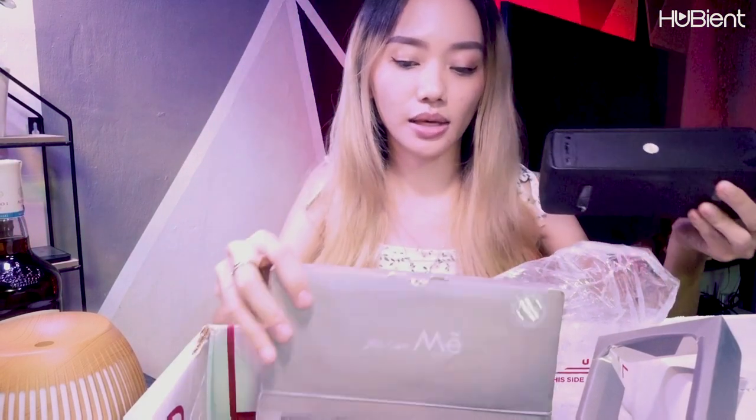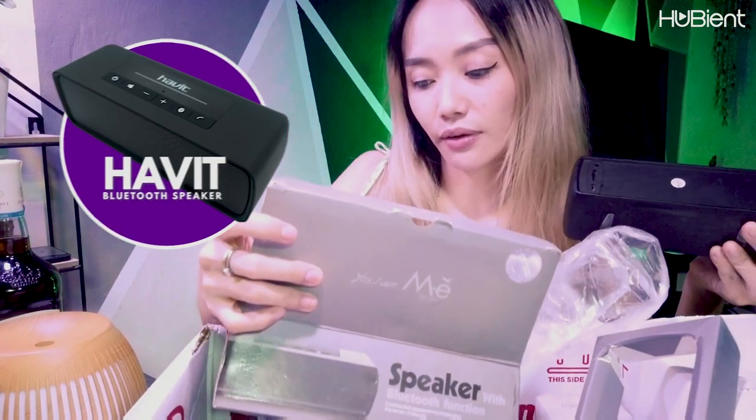This is the Have It Bluetooth speaker — okay, here you go. You just need to clean that. I think that's an old stock. That's sad. Next — hopefully we don't get any more old stocks guys.